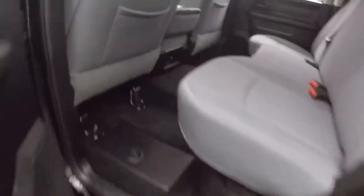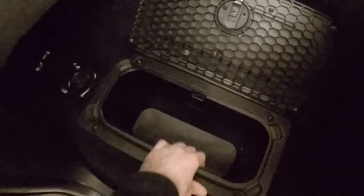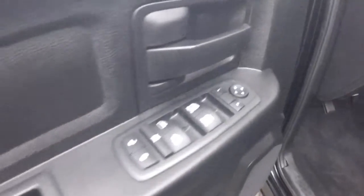Nice step bars. Interior's in great shape. Again on both sides, you've got little cupboards like this — pull-outs, more storage. Controls in the door. Manual seats.